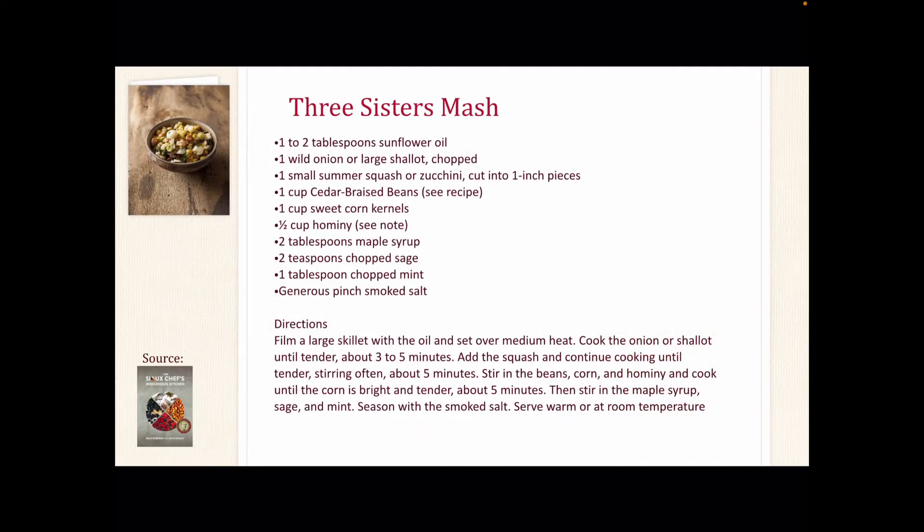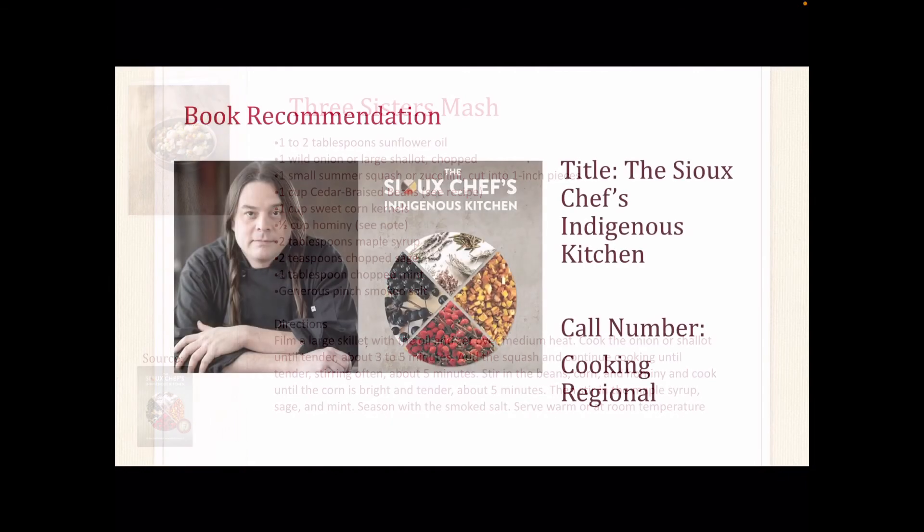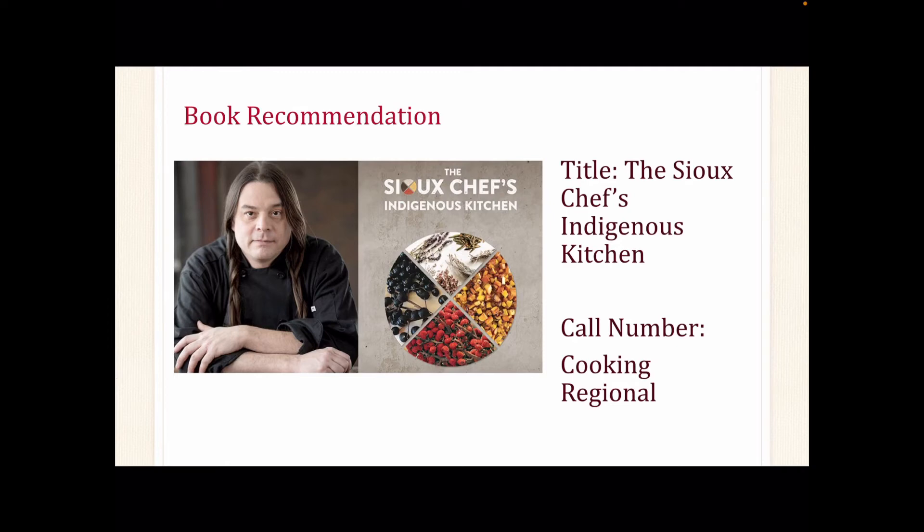For a more contemporary recipe, this Three Sisters Mash comes from the book The Sioux Chef's Indigenous Kitchen by Sean Sherman with Beth Dooley — also one of my book recommendations. Chef Sean Sherman is an Ogallala Lakota from Pine Ridge, South Dakota. Sherman has dedicated his culinary career to revitalizing the traditional practices of his Native American culture, including agricultural practices and bringing awareness and advocacy to his community, and encouraging a return to traditional food systems for health and wellness. This book is a collection of traditional Native American foods with a contemporary twist and can be found in our MCLD catalog under the call number Cooking Regional.